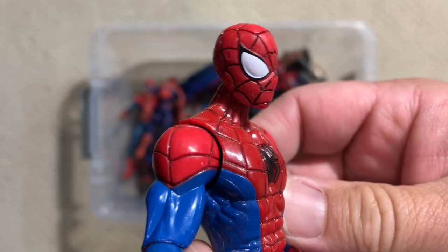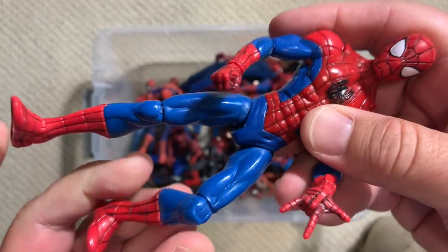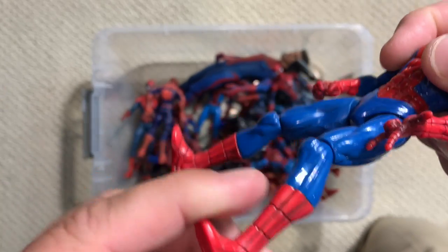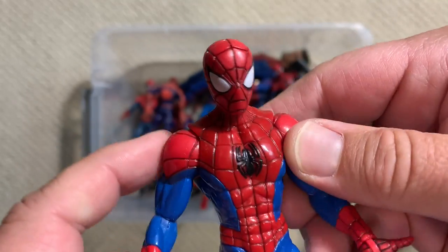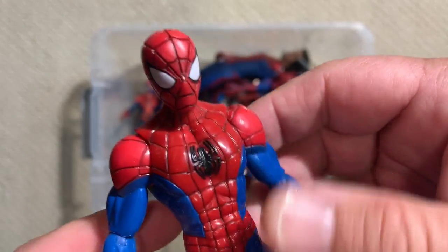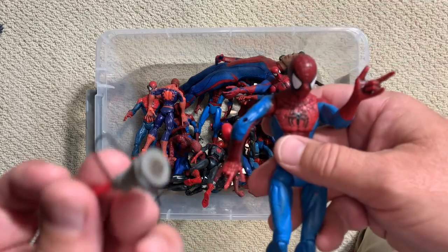Let's check out this animated figure. This looks like one that came from the Disney Plus Spider-Man Unlimited cartoon — much more colorful, much more vibrant blue. He does have ankle joints but is a little more limited in articulation, with no articulation through the torso. Still a good representation of the animated look of Spidey at that time.